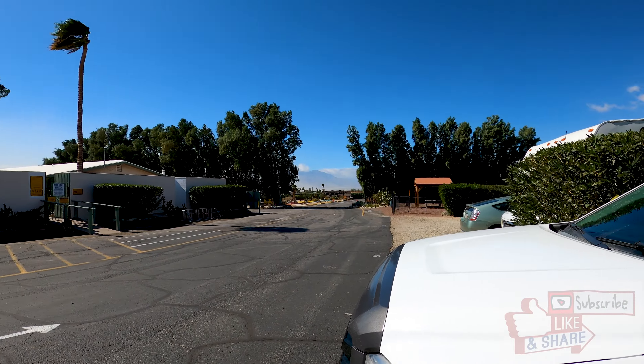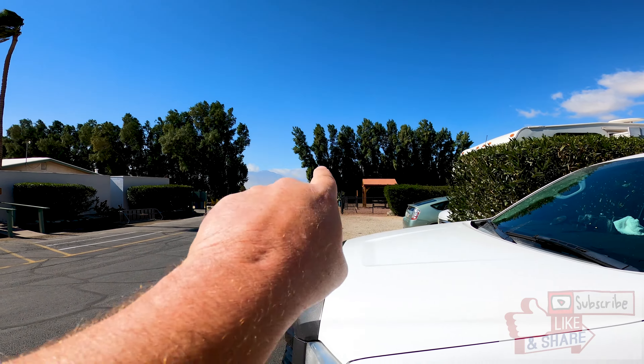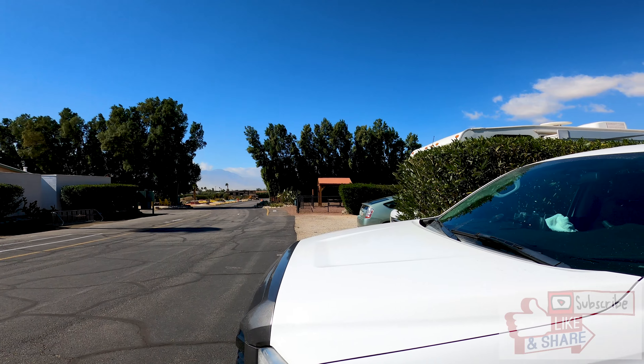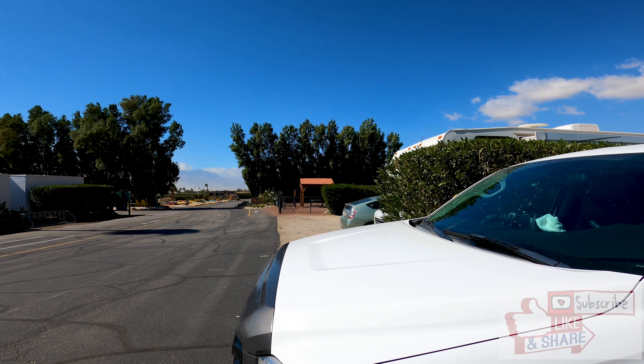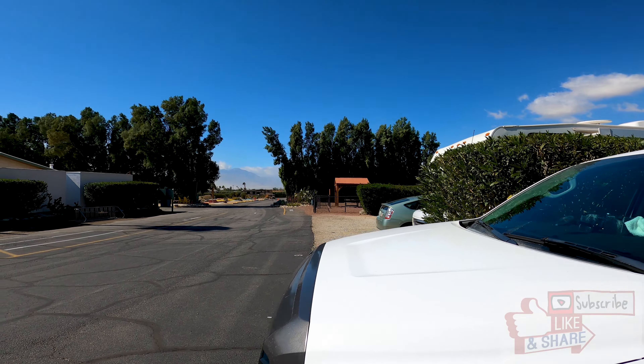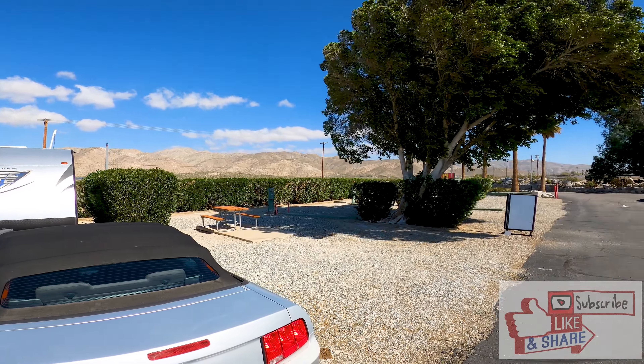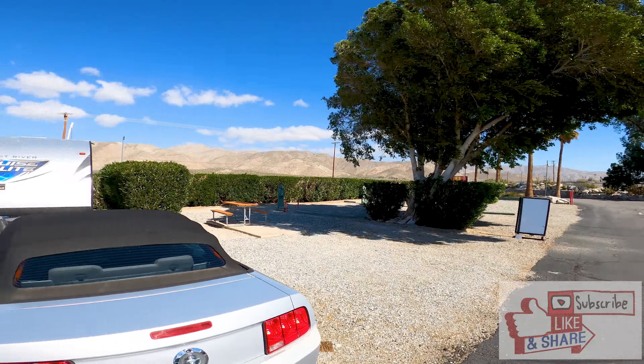As you can see, the trees are really rockin' and rollin' out here. We probably have steady 25-mile-per-hour winds. We're gonna go up into the mountains up there. That is San Jacinto, and you can barely see it with all the sand. It's rough going across that way — this is always the windiest area anywhere around here.